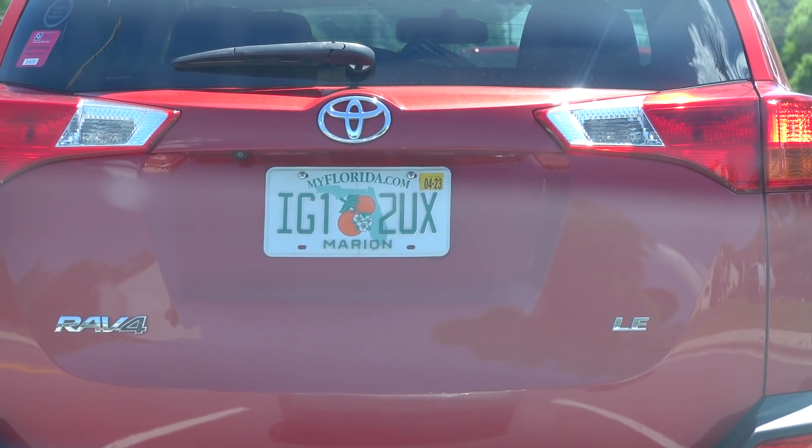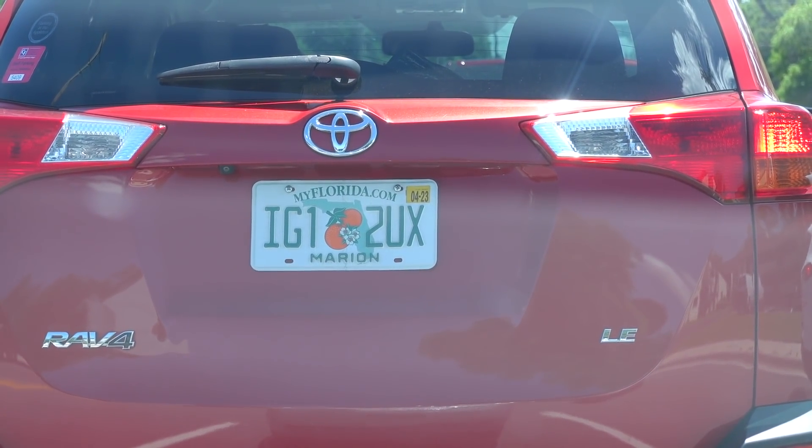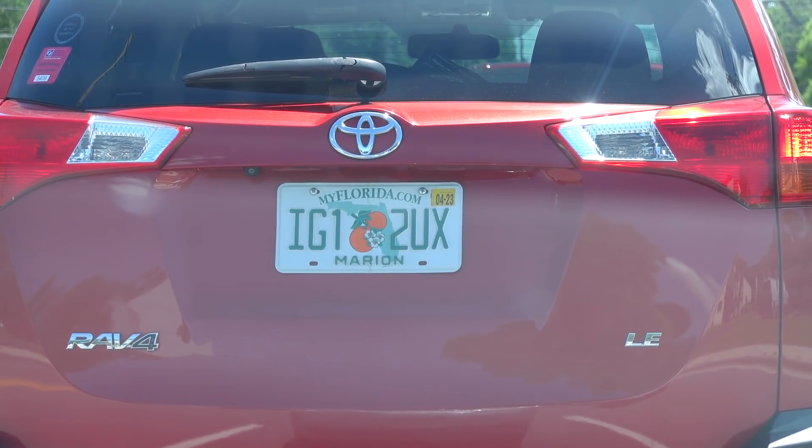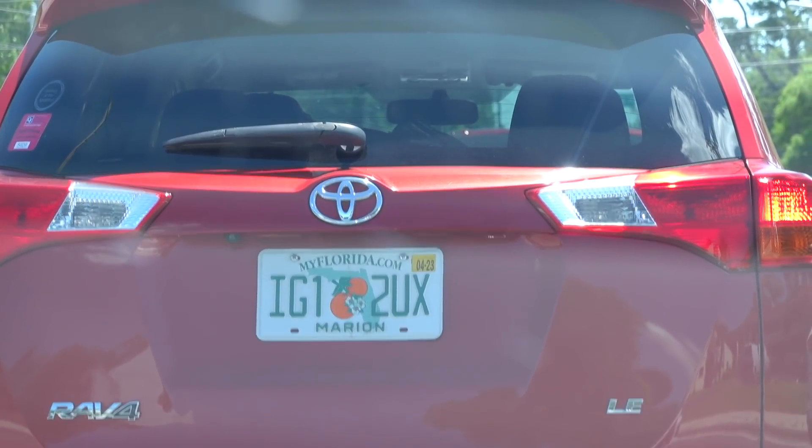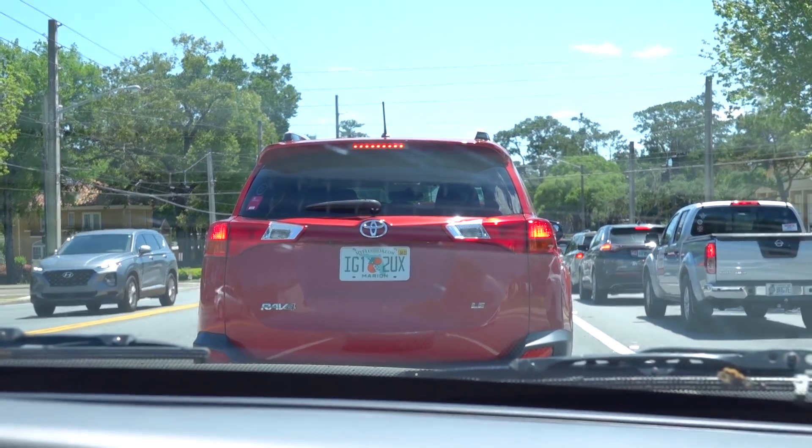What do you think this is? Instagram sucks — yeah, it's an easy way to remember something and make a word out of it. Instagram sucks.